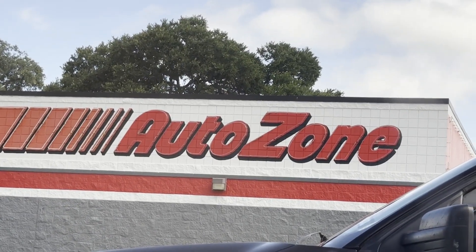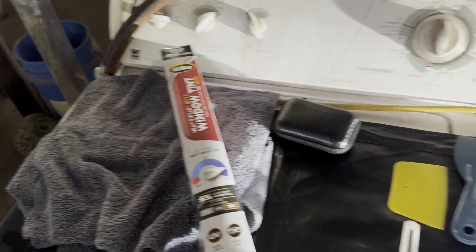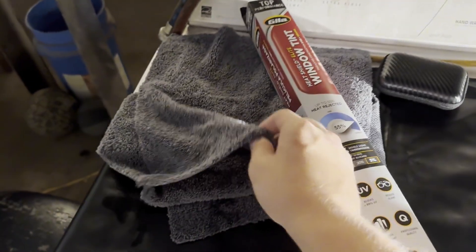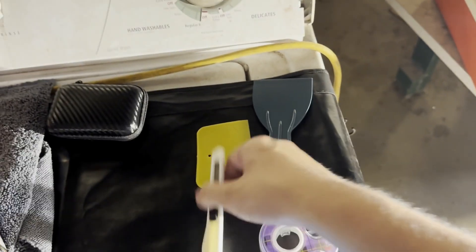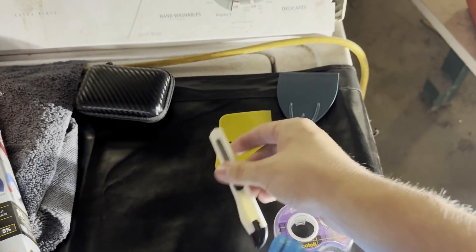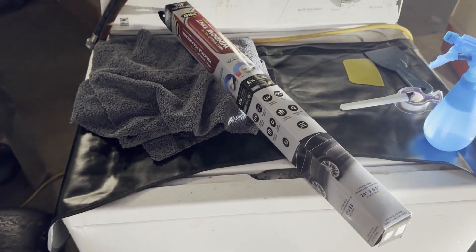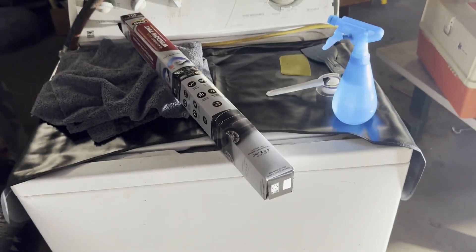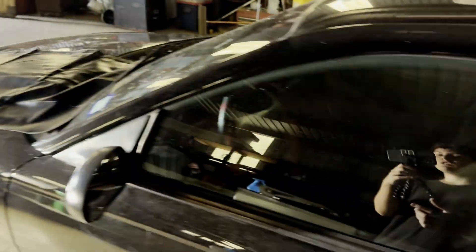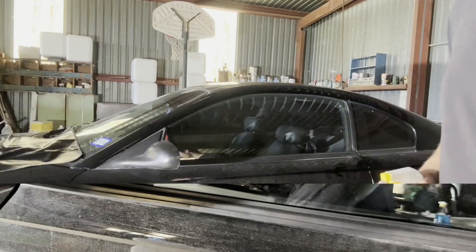I made it to AutoZone so I'll run in and get the tint. I just got back — I got the 5% tint right here. This is pretty much everything you need: microfiber cloths, the tint, soapy water, tape, a knife, and squeegees. It's mainly just taking your time and being careful. I recommend going somewhere that's not windy. I'm in my garage with a light because the tint and my car are both dark.